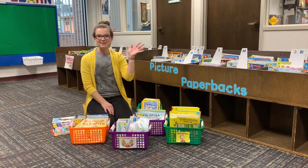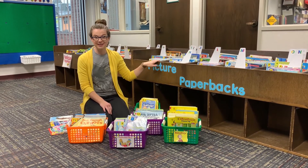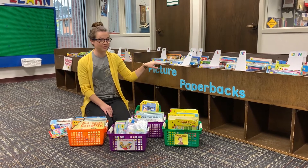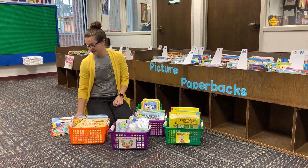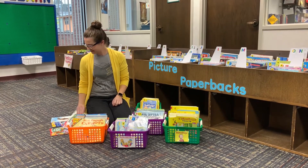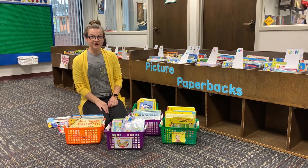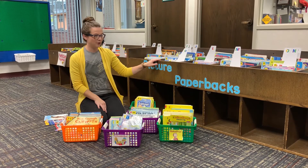Hi everybody! My name is Miss Liz here at the La Crosse Public Library and today I'd like to introduce you to our Picture Paperback selection. Picture Paperbacks is a great way for you to browse on your own or with a grown-up. We have lots of really popular things in here like Paw Patrol and Daniel Tiger. Daniel Tiger will be under D for Daniel Tiger and Paw Patrol will be under P for Paw Patrol.